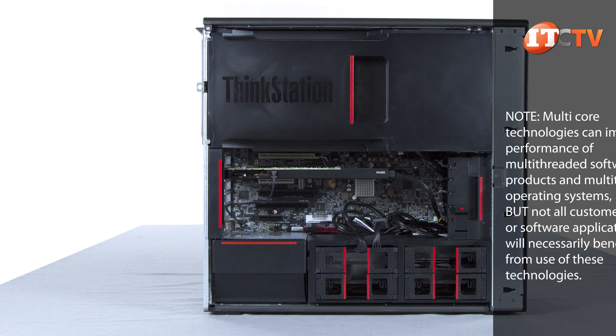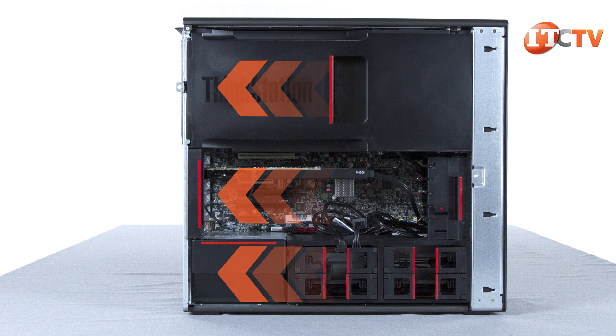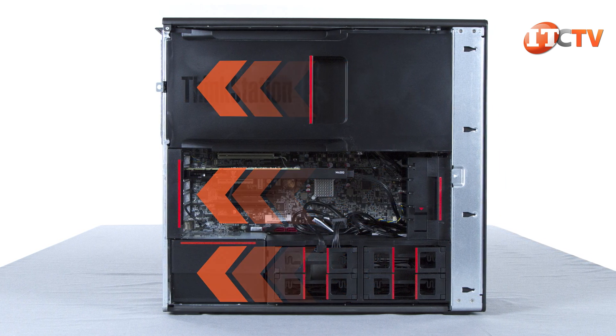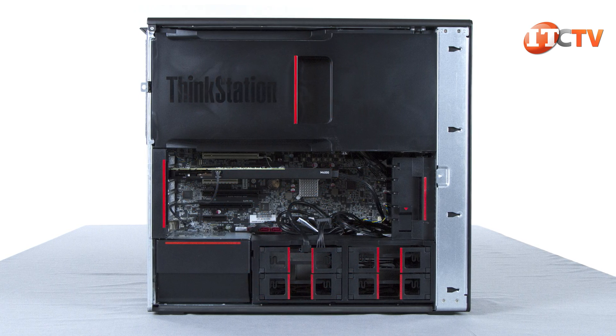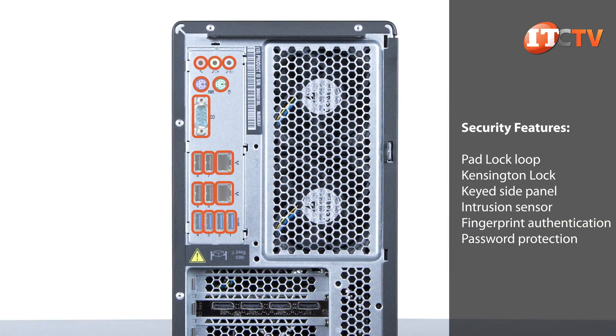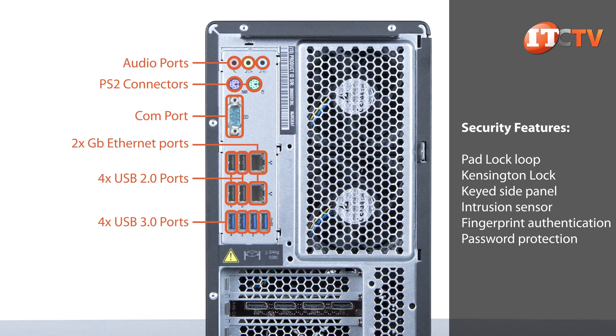A plastic baffle, part of Lenovo's tri-channel cooling, directs fresh air over the processors and memory modules. Tri-channel cooling can also increase airflow in one of the channels to cool specific hardware components. As you can see, there are touch points throughout the chassis indicating removable components for easy upgrade and replacement. Several security features ensure your workstation and hard drive stay where you left them from the day before.